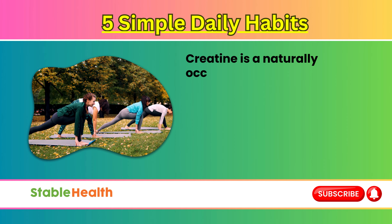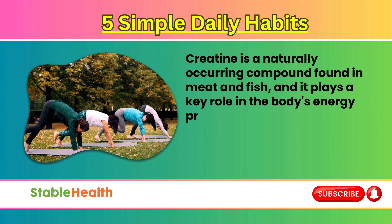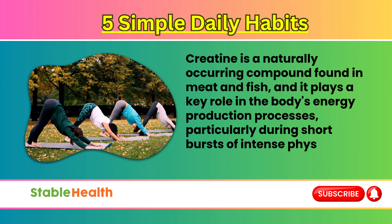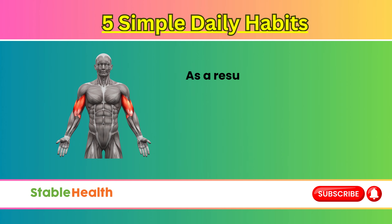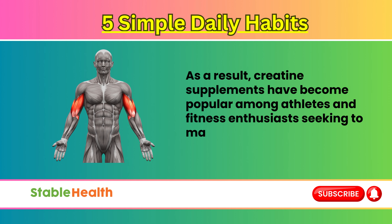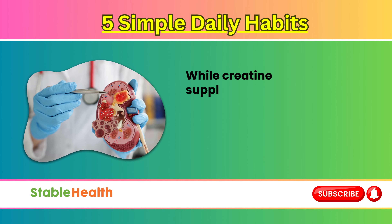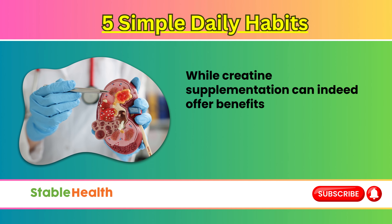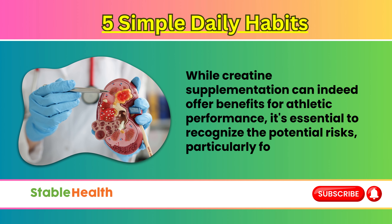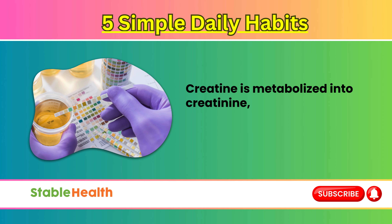Creatine is a naturally occurring compound found in meat and fish, and it plays a key role in the body's energy production processes, particularly during short bursts of intense physical activity. As a result, creatine supplements have become popular among athletes and fitness enthusiasts seeking to maximize their muscle strength and endurance. While creatine supplementation can indeed offer benefits for athletic performance, it's essential to recognize the potential risks, particularly for kidney health.